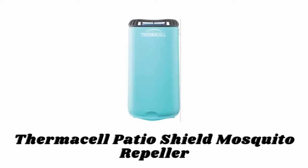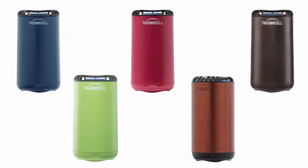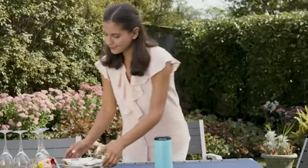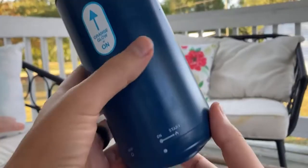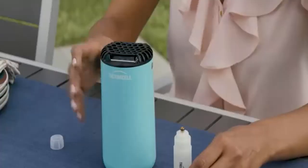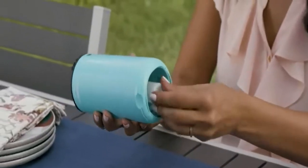Number one: Thermacell Patio Shield Mosquito Repeller. Available in different amazing colors, the Thermacell Patio Shield is easy to use and provides hours of scent-free, mess-free, and DEET-free defense against mosquitoes with no batteries or cords needed. The Patio Shield is a convenient and portable mosquito protection device, ideal for entertaining, gardening, camping, poolside, and more.